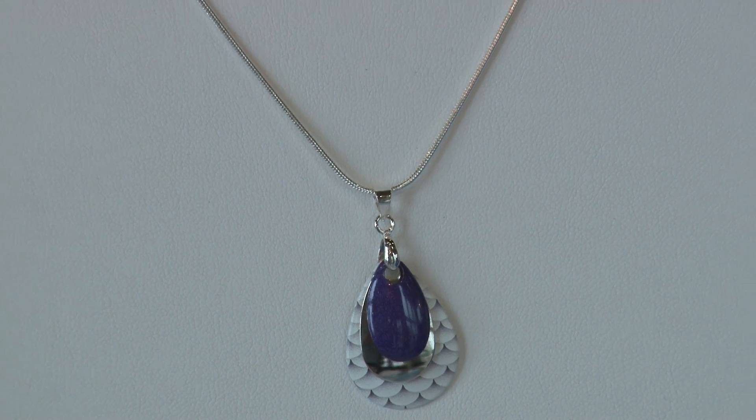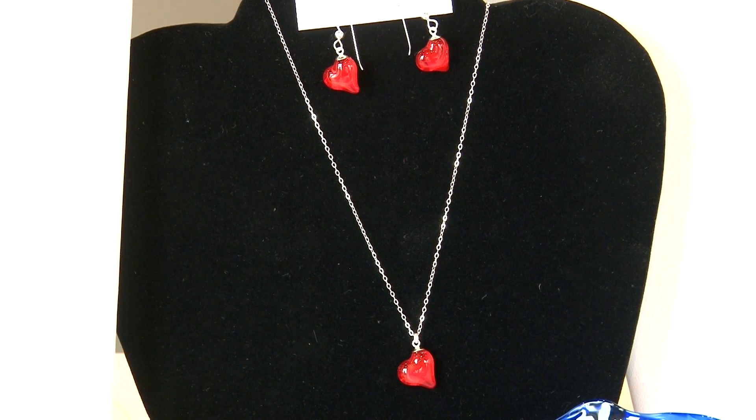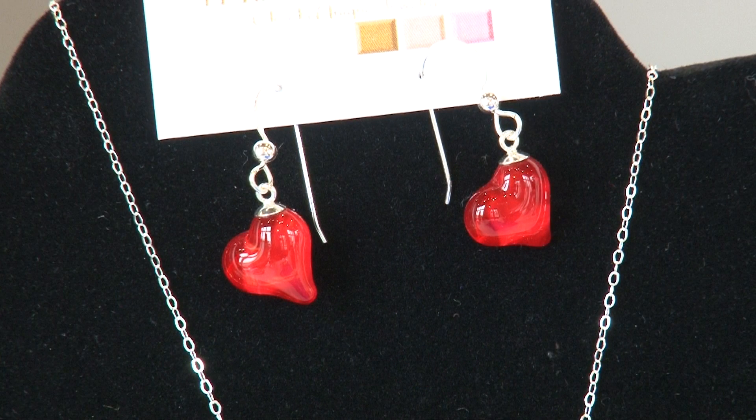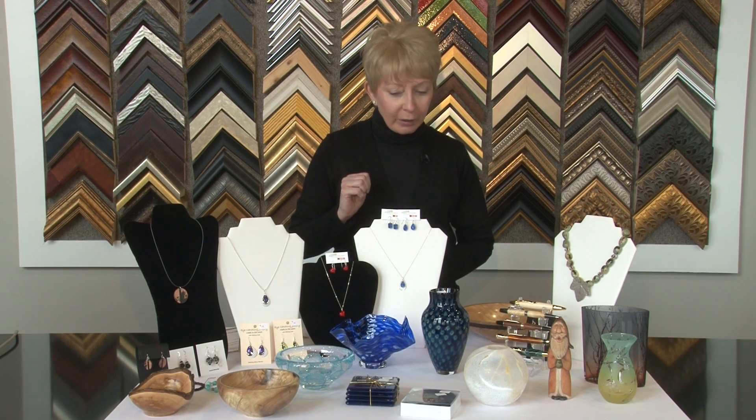For someone who's on a budget, there are beautiful jewelry pieces. We have the necklaces, matching earrings. We have some hearts, so if you forgot Valentine's Day, come on in and buy this and hopefully get some forgiveness.